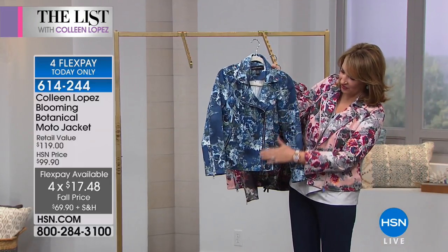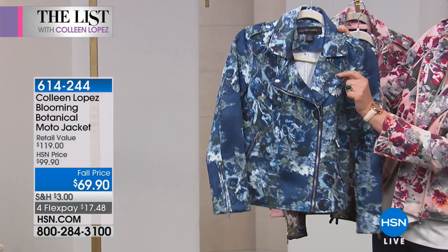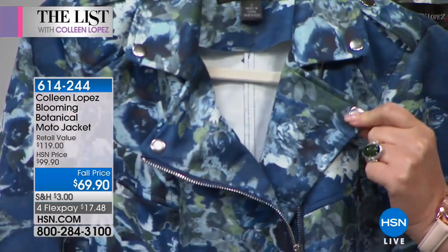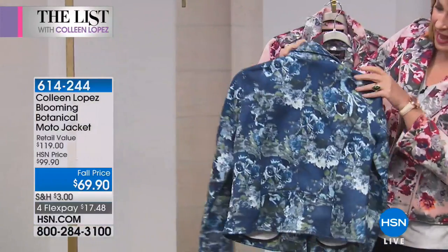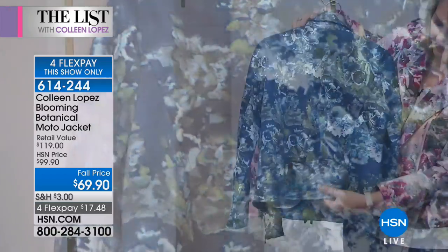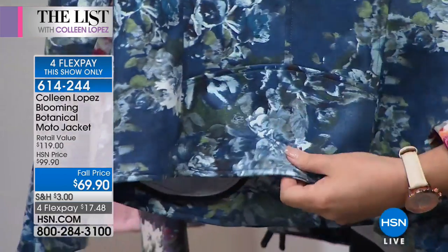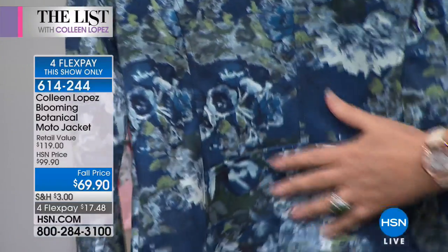The moto zipper in the front here on the pockets, you have the little snap details here on the notched collar, there's your epaulette. If I turn it to the back and show you, it has princess seams in the back, a hint of almost like a kick peplum in the back — but that's just all done to the seaming. It's a true moto style jacket.